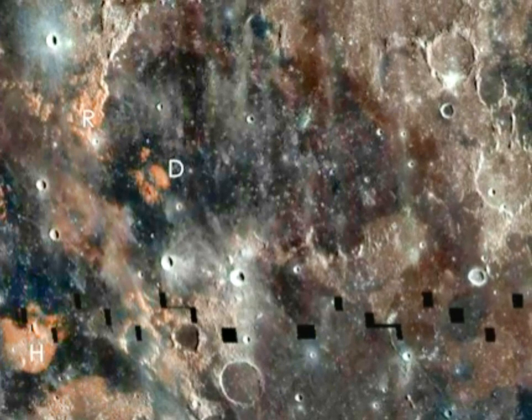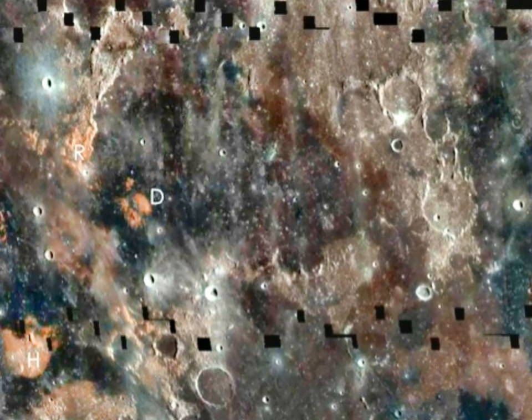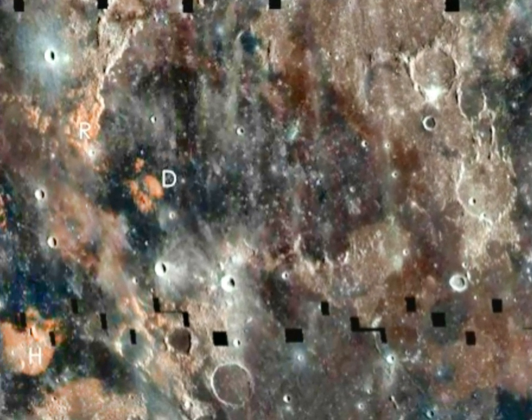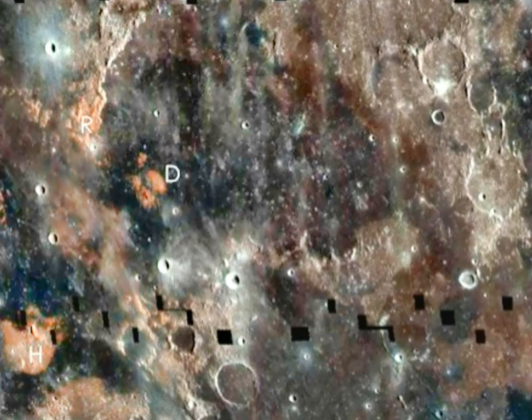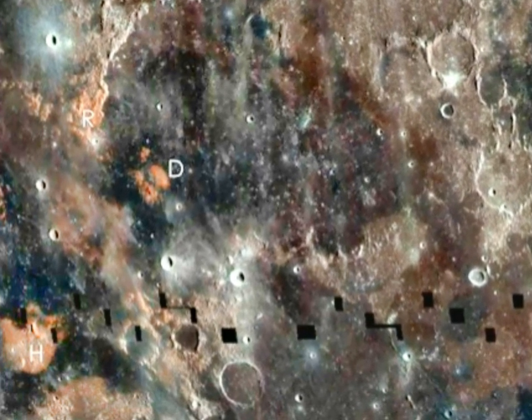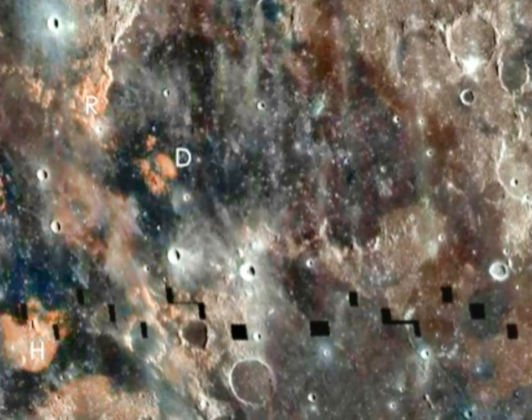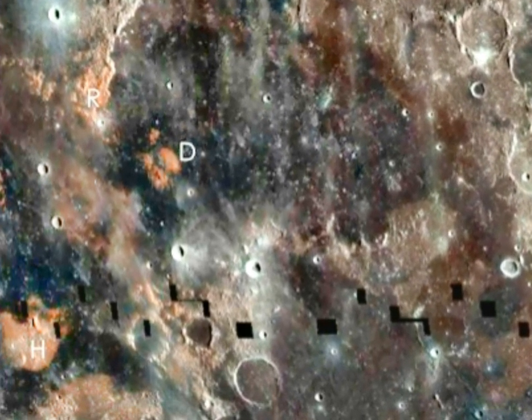However, this isn't the only thing this new discovery tells us. Apparently, the moon was formed under much different circumstances than Earth, one of those differences being that it was formed in an environment with a lot less oxygen than ours. It also turns out that titanium is really good at absorbing specific elements of solar winds, including helium and hydrogen, so these huge titanium deposits could most definitely become a huge fuel source in the future.